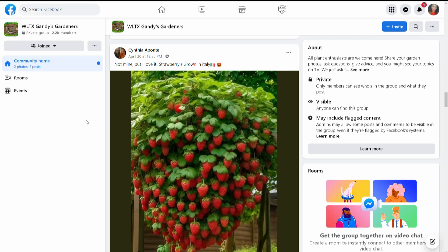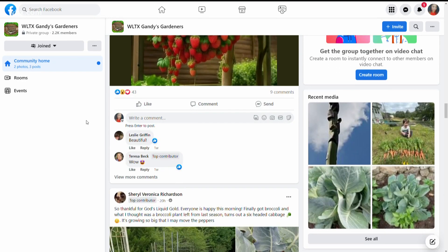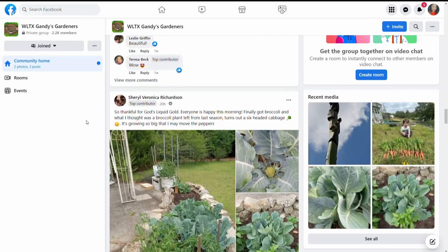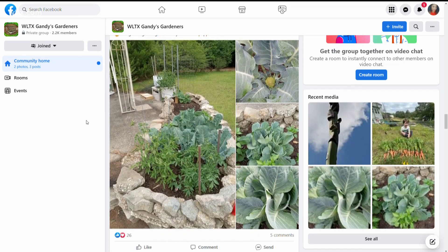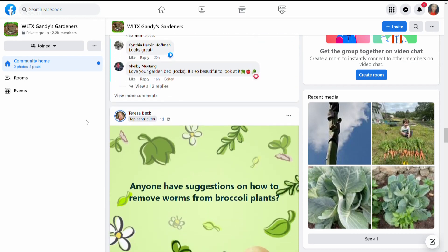Thank you so much, Andy, for schooling us on soil, sun, and all of those things. Green Thumb Thursday is something we'll bring to you again. For more gardening tips and plant and flower advice, be sure to join the Gandy's Gardeners Facebook page — this page is really popular. You can also share pictures of what you're growing, which you might see on a future newscast right here on News 19.